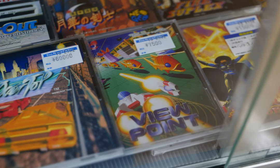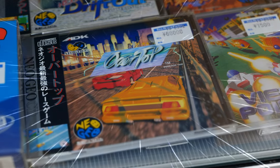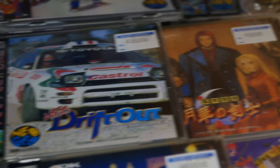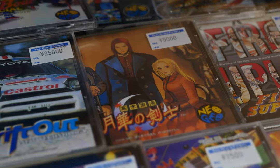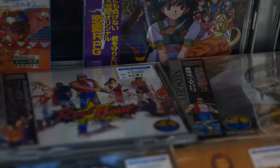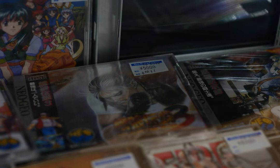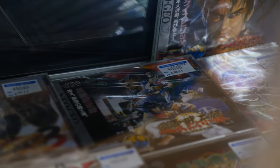Magician Lord at 15,000 yen — that one's a bit pricey. Viewpoint for 7,500. And then Over Top — look at that — 60,000 yen! Above that we got Neo Drift Out for 35,000 yen. The Last Blade for 5,000. And then Real Bout Special for 3,000 and Fatal Fury 3 for the same price.